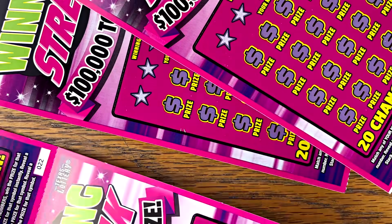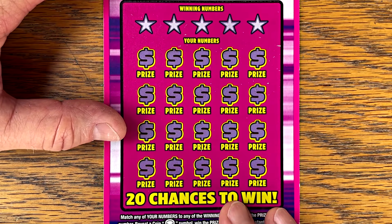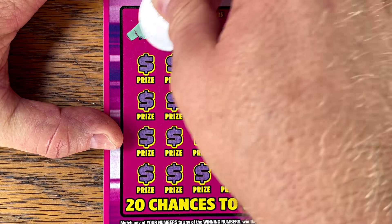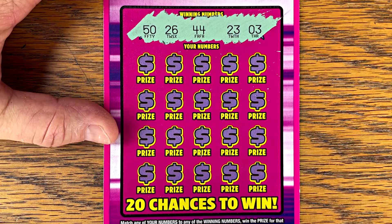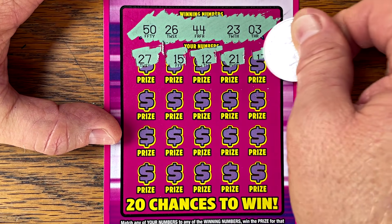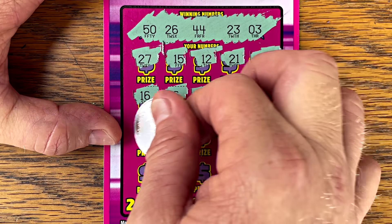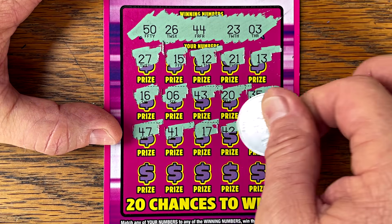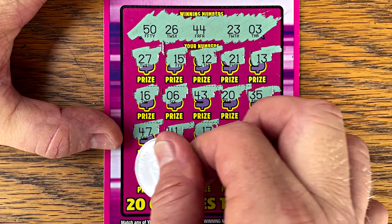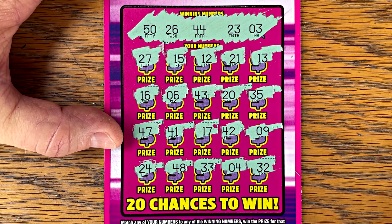Let's try some Winning Streak — I've got four of these starting on 22. We're looking to match and win, though that's hard to do. Numbers: 50, 26, 44, my lucky number 23, and a 3. Last row: 24, 48, 33, 4, 32. Nothing on the first one.